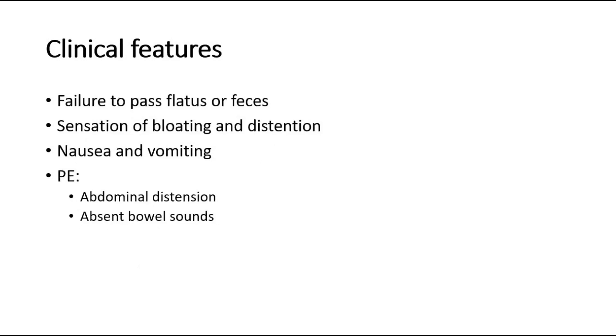A postoperative ileus is simply a delay in the return of normal bowel function. As a result, the symptoms may be the same as with mechanical obstruction. Common presenting features are failure to pass flatus or feces, sensation of bloating and distension, or nausea and vomiting. On examination, there will be abdominal distension and absent bowel sounds.